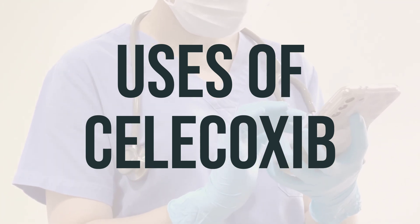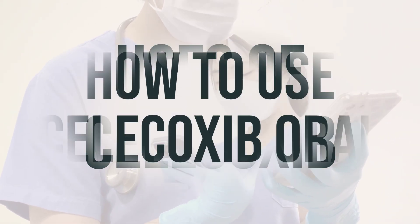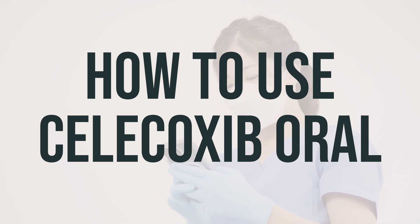The recommended dosage and timing for taking this medication should be discussed with your doctor. Before you start taking Celecoxib, make sure to read the medication guide provided by your pharmacist. Take this medication by mouth as directed by your doctor, usually once or twice daily with food to decrease the chance of stomach upset.